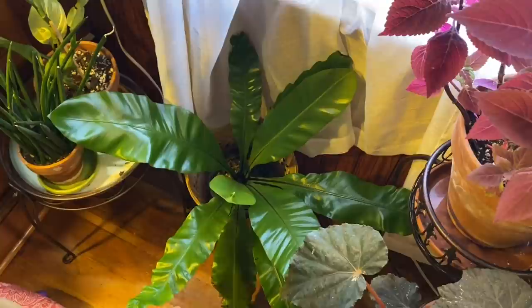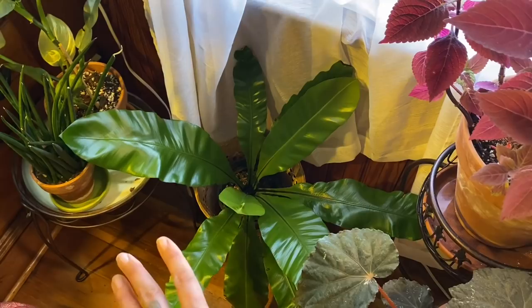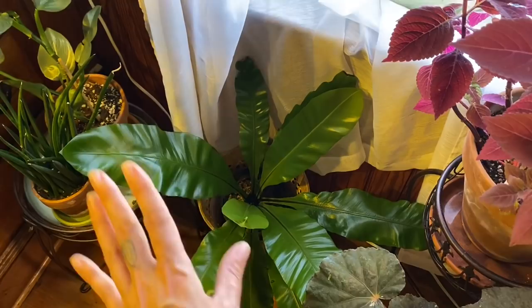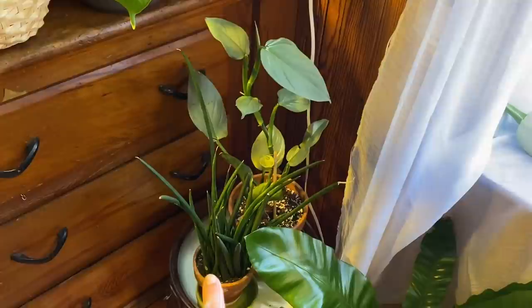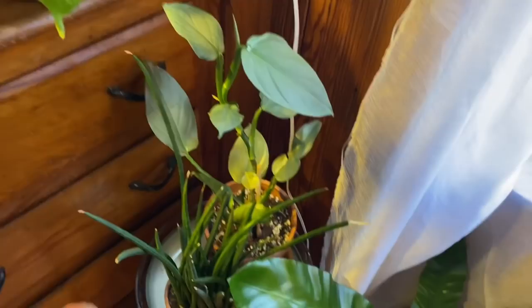That is a bird's nest fern down there and it's much happier here than it was in the bathroom where it was constantly getting bumped and people would throw towels on it. It is much happier since I moved it out here. Over here is a dracaena — or sansevieria — cylindrica. It's got some brown tips; I kind of had it pushed back and didn't water it as much as I should have, which is impressive for a snake plant.